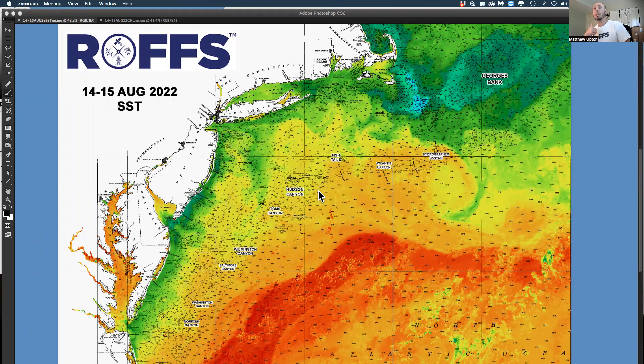Congratulations to our clients, winners, and participants in the White Marlin Open last week. There was not a lot of billfish caught, not a lot of marlin caught, but the tunas did well. It was scarce fishing overall, but conditions started to warm up a little bit at the end of the week, which is encouraging for later on in August.